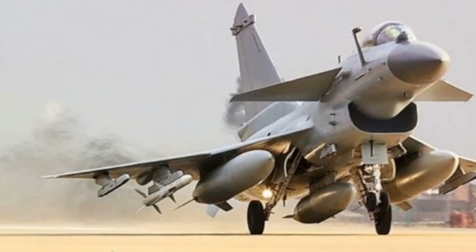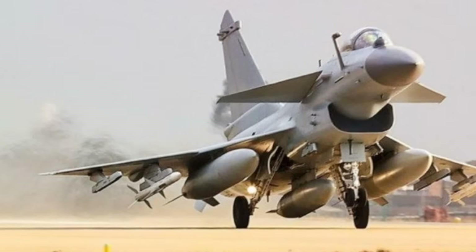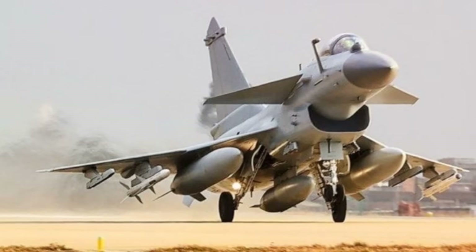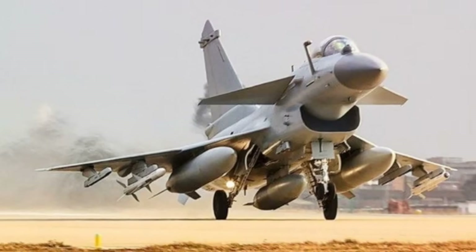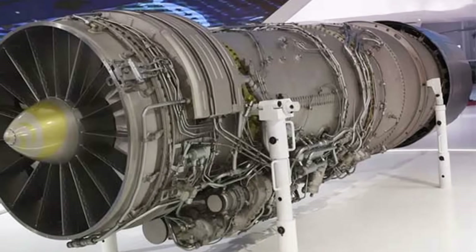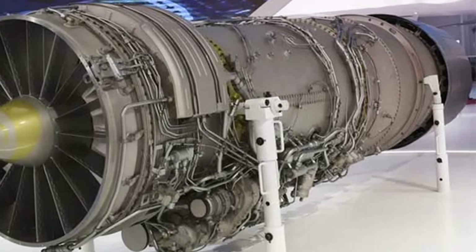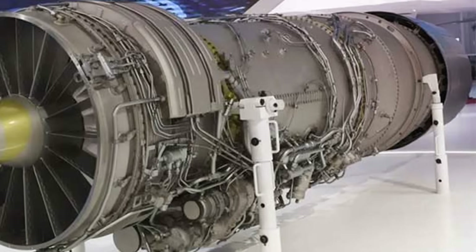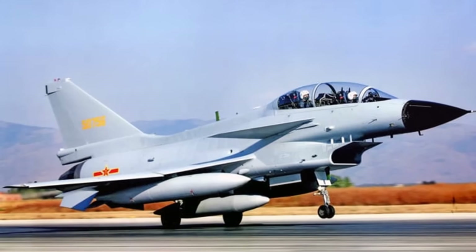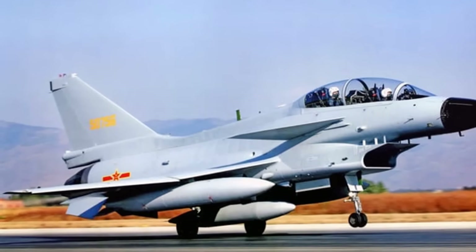The Chengdu J-10C is a fourth-generation multi-role fighter aircraft developed by the Chengdu Aerospace Corporation (CAC) for the People's Liberation Army Air Force. It is powered by a single Saturn AL-31FN Series 3 turbofan engine — a Russian-designed engine manufactured under license in China — producing 124 kN (27,800 lbf) of thrust with afterburner.